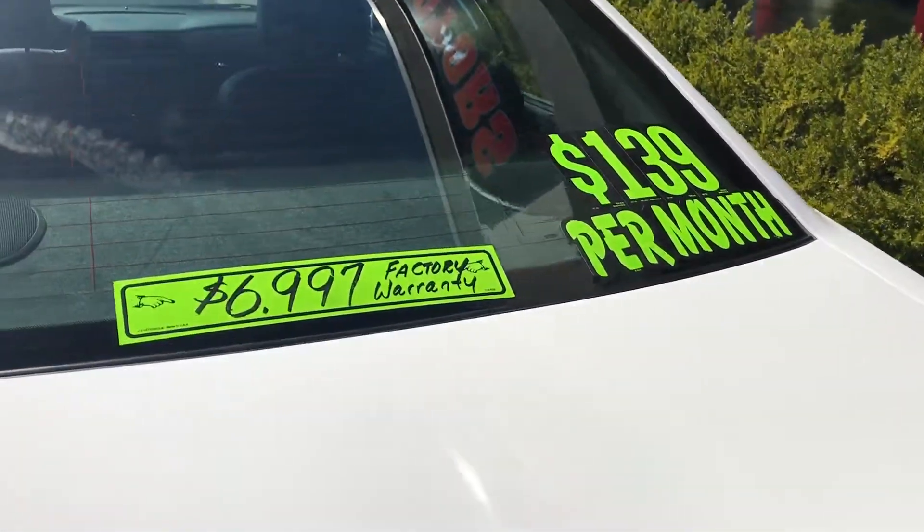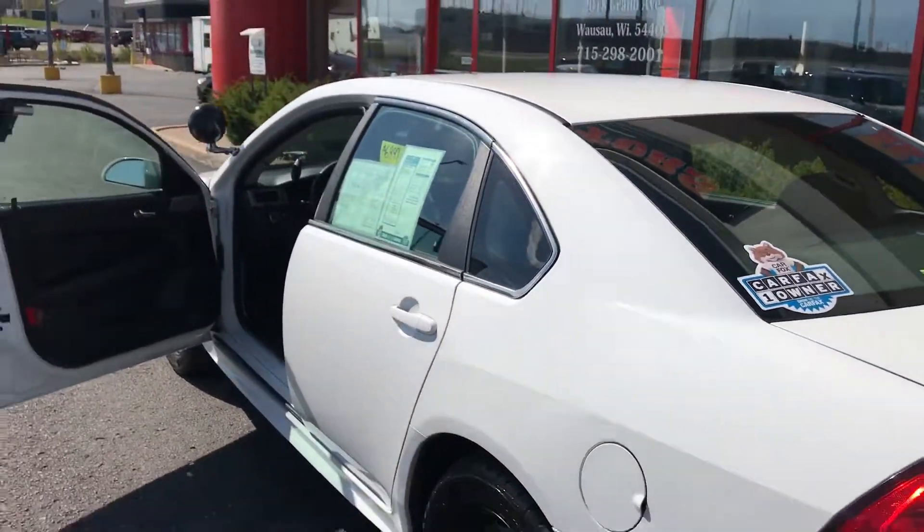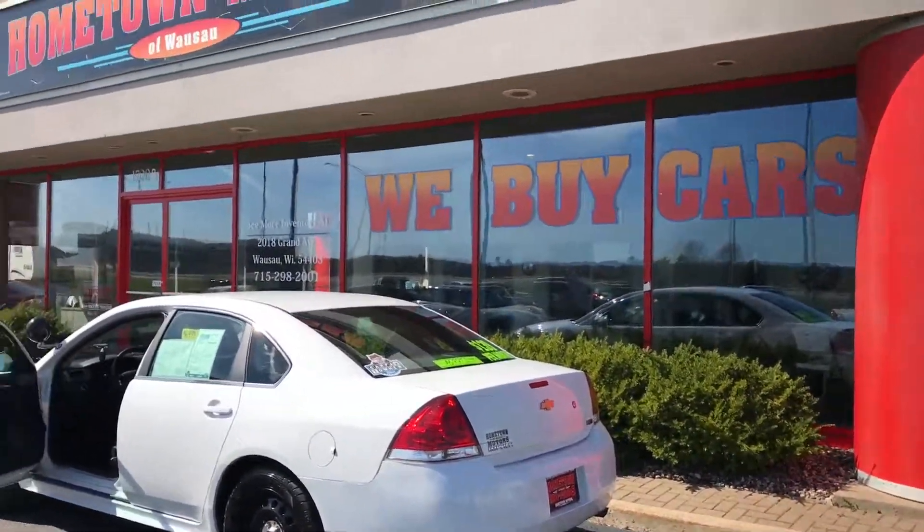We have easy no-money-down financing options and low interest rates. Feel free to give us a call at 715-675-1000. Open until 6 o'clock all week and until 2 o'clock on Saturday. Thanks for watching.